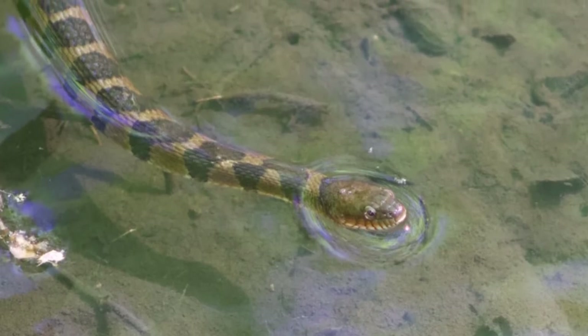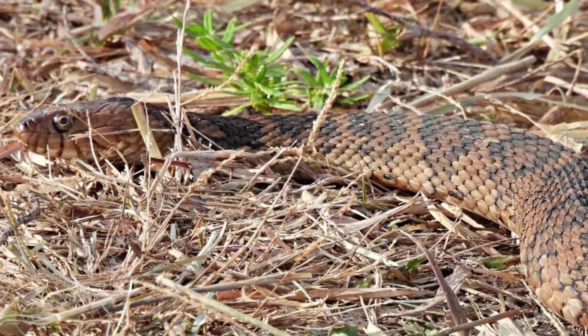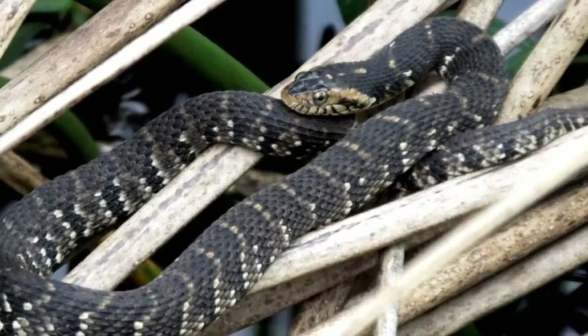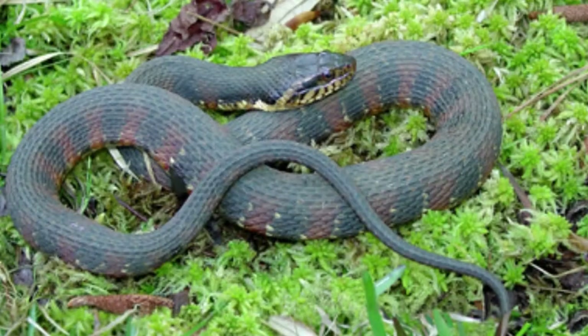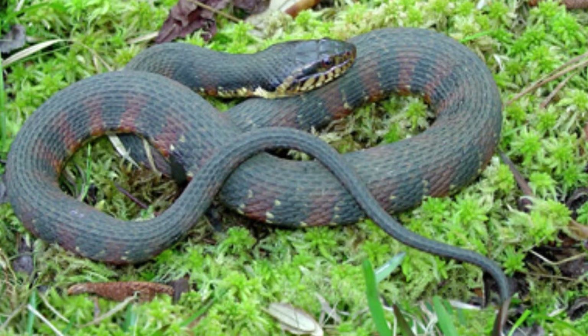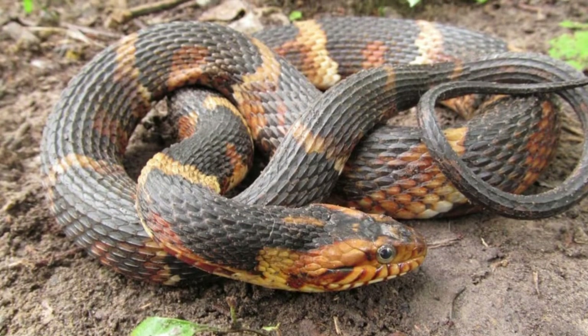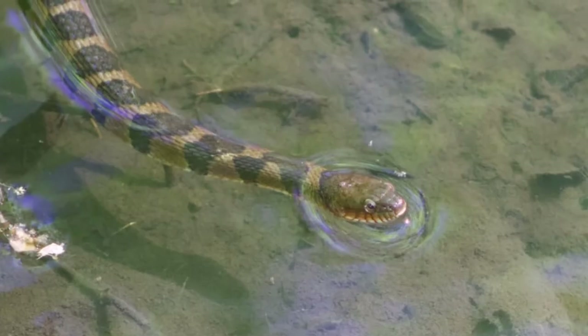Welcome to the zoological world, today we will discuss about banded watersnake. Banded watersnakes are heavy-bodied, non-poisonous reptiles of medium size. They're semi-aquatic and come in variable colors. You can find them from North Carolina to Alabama along the coastal plain, among other regions of the United States. The creatures hybridize with northern watersnakes where the coastal plain meets Piedmont.